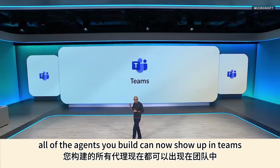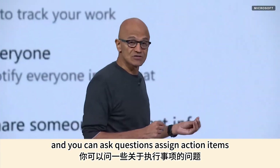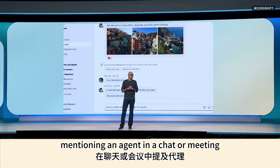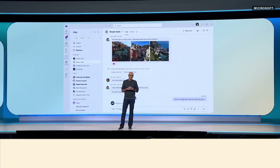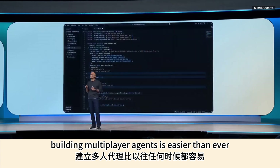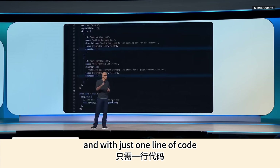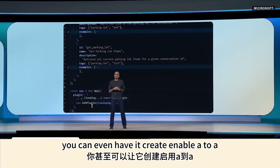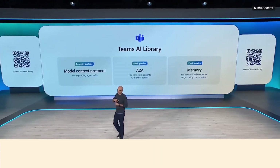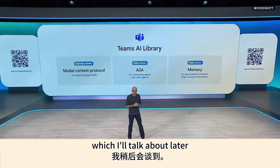All of the agents you build can now show up in Teams and in Copilot. You can ask questions, assign action items, or kick off a workflow by just at-mentioning an agent in a chat or meeting. With the Teams AI library, building multiplayer agents is easier than ever — it now supports MCP, and with just one line of code you can enable A2A. You can also add episodic or semantic memory using Azure Search and a new retrieval system.